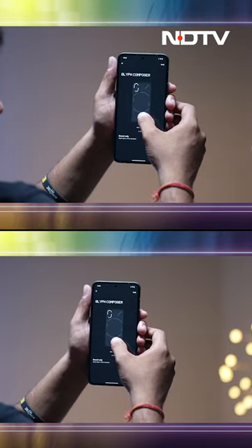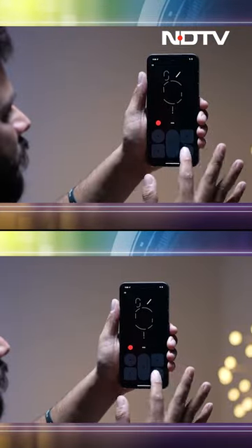We also have the all-new Glyph Composer, which is a fun way to create your own custom ringtones and custom notification sounds. It reminds me of the old Nokia days when we all used to make ringtones. Here you can do something similar — even if you're not a musician, if you enjoy music, you can create a lot with it. And there are multiple other options within the Glyph Interface as well.